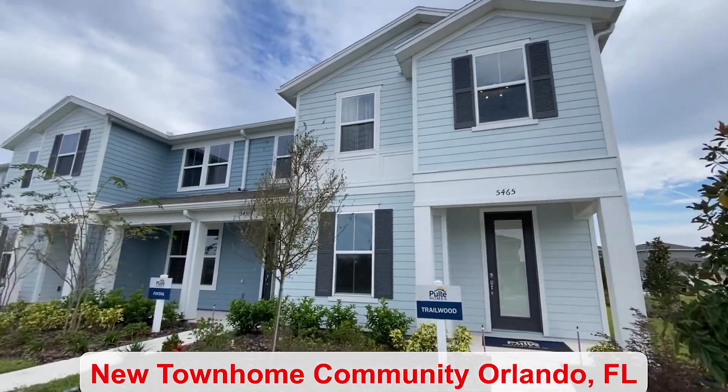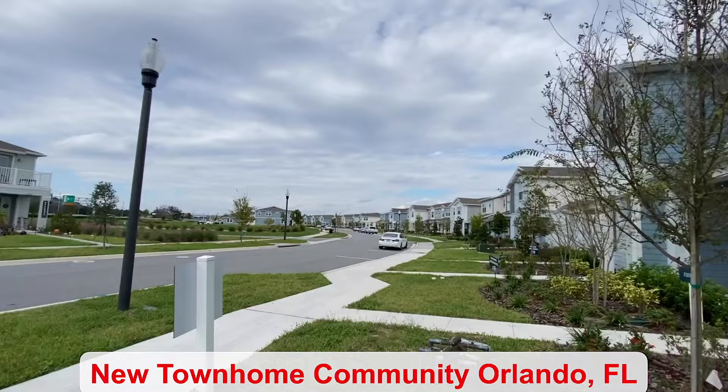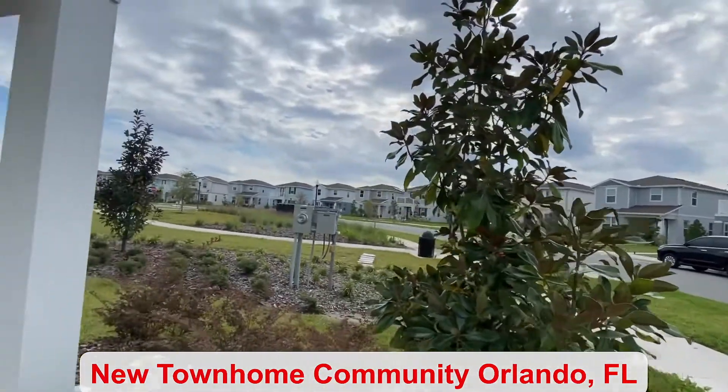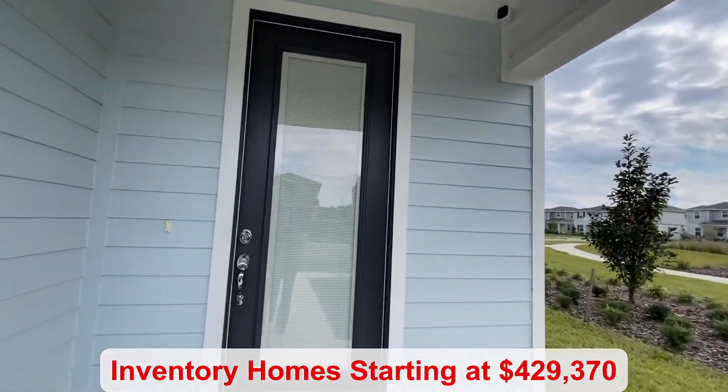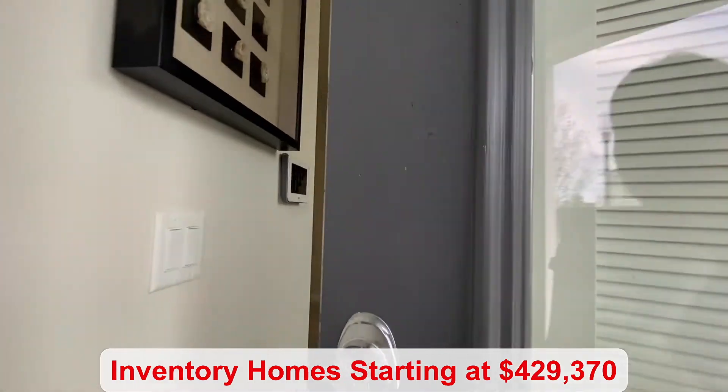I'm here in Orlando today, not far from Lake Nona, in a townhome community that also has single-family homes available. The base price starts at $414,990. There are inventory homes available starting as low as $429,370.